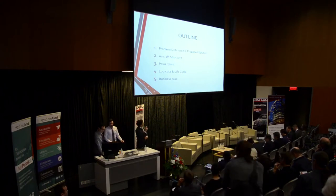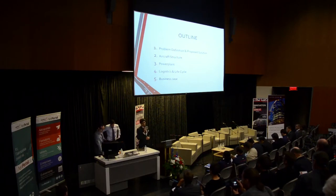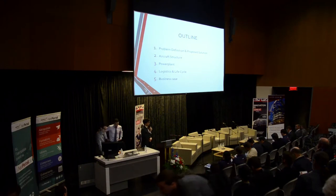We are going to quickly define the problem and discuss the aircraft structure, discuss our engine selection, and then talk about the environment and some of our other choices, and then finish off with the business case.